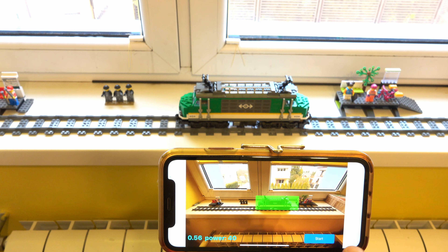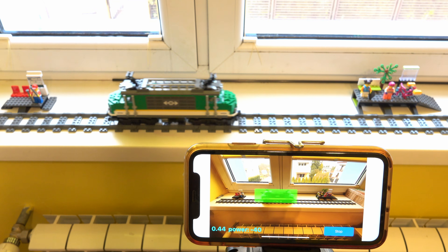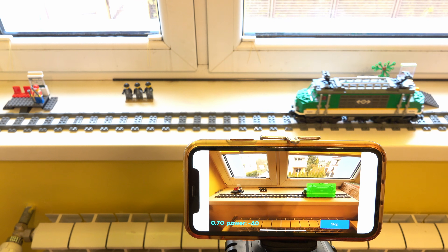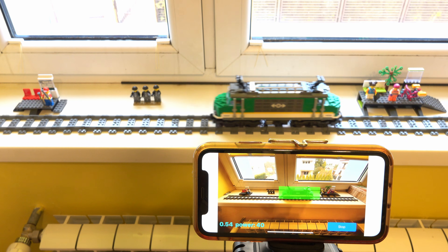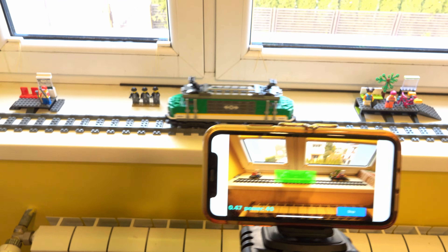Welcome to this quick demo showcasing the power of AI-supported software and interacting with real-world objects. In this example, we're using a Lego locomotive and an iPhone equipped with a camera. The app installed on the phone utilizes a machine-learning-based object detection algorithm to track the exact position of the train in real time.